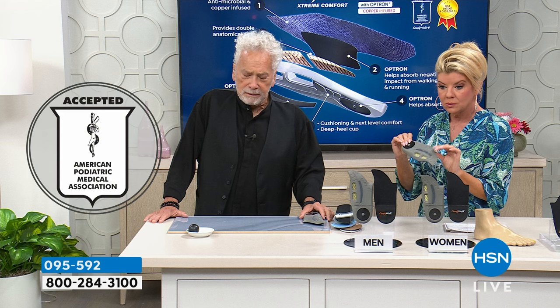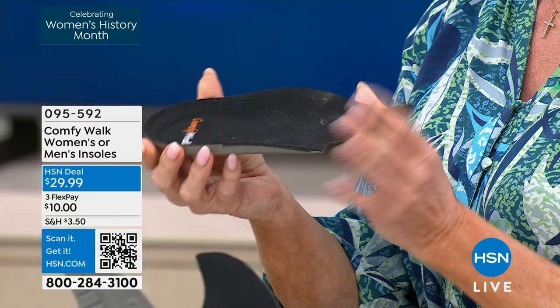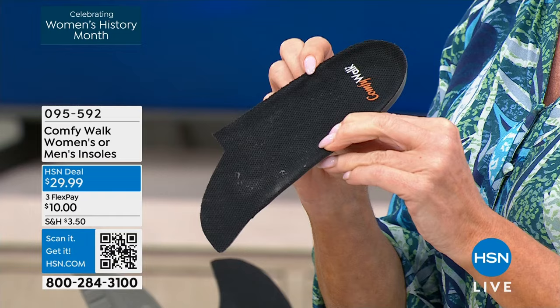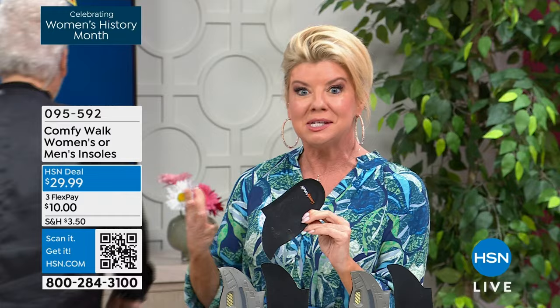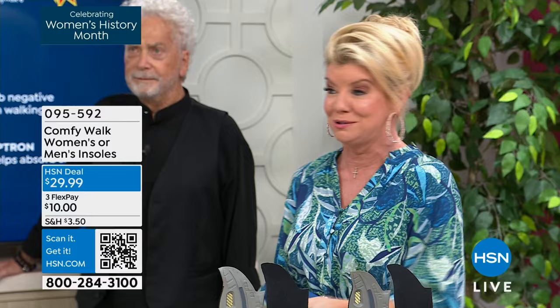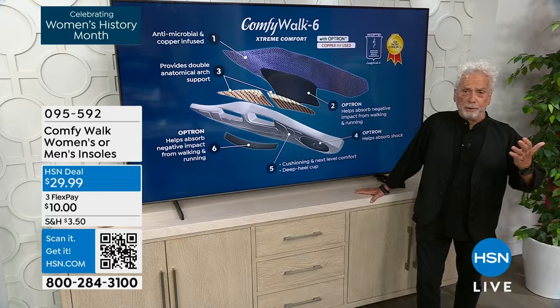There's no other insole like this in the world. I guarantee you 100% that once you get your Comfy Walk in, you're going to slide it into your shoe and feel something you've never felt before — the immediate comfort and all six different features. It's HSN — get it home and try it with a 30-day money-back guarantee. There are six different layers, like six different insoles inside one Comfy Walk: the first layer is antimicrobial and coffee-infused; the second is the Optrum material for arch support; the third provides double anatomical arch support; and the fourth is Kevlar for arch support.